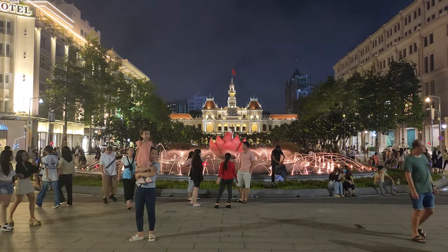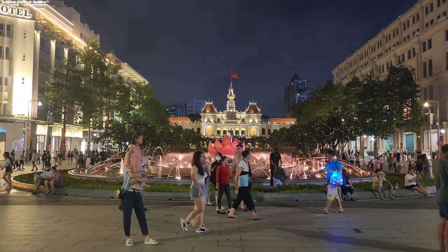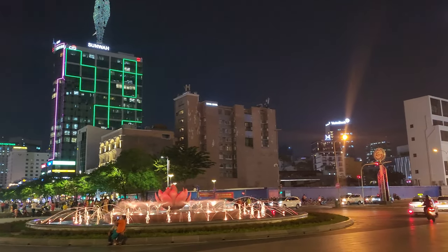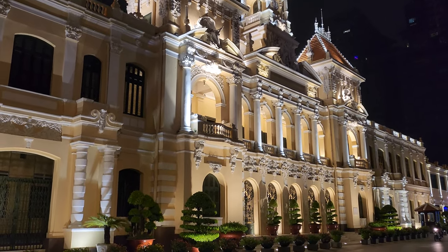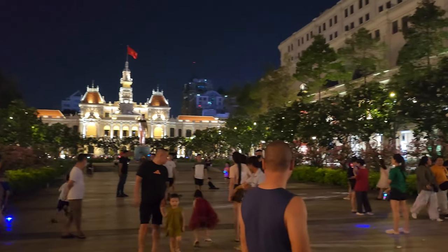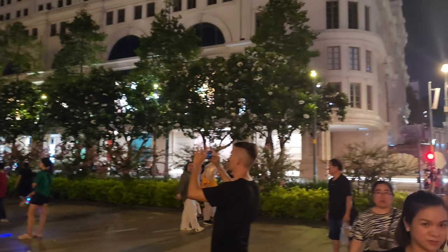So far, the main attractions I've mentioned are in District 3, but here we are in the center of District 1. This plaza holds a variety of attractions, and to us it felt like a miniature version of Times Square. You have the City Hall, Ho Chi Minh statue, and other historical buildings. It's a great way to feel the busyness of the city.